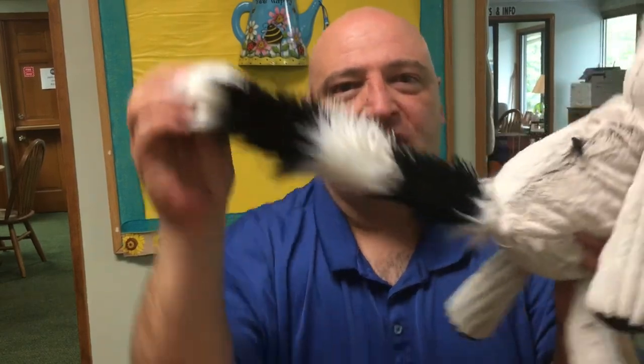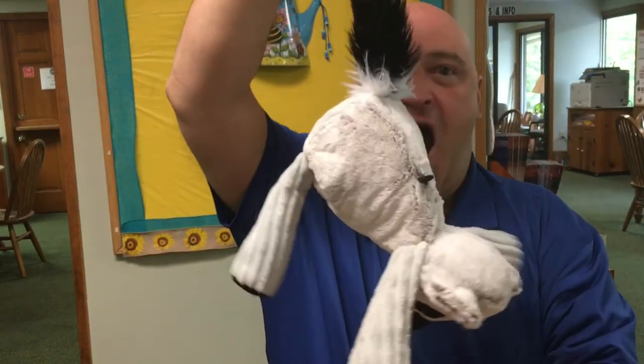There's one other thing that if you have not noticed by me flipping this buddy around yet, I want to show you. Look at that tail, y'all. Lexi the Lemur.